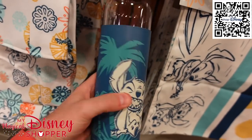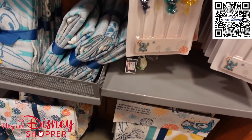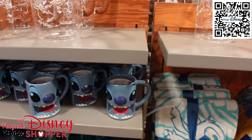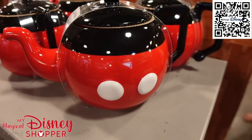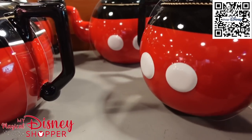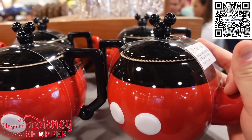Right now, Shop Disney is doing an extra 25% off using the code EXTRA25 on select items online. So if you see something, you might get a really screaming deal. Check out this cute Mickey teapot going for $14.99 — it was $35.